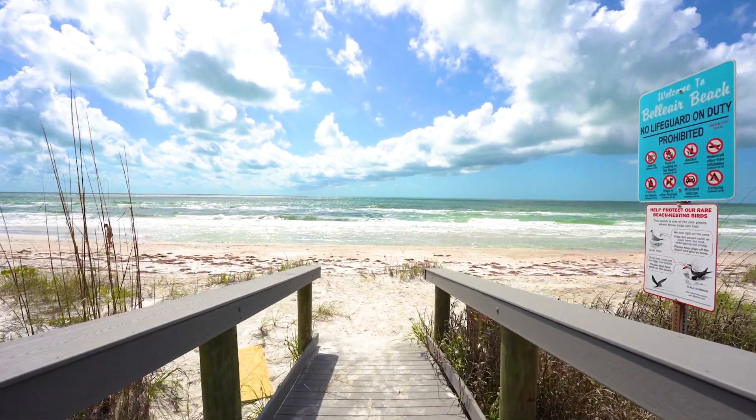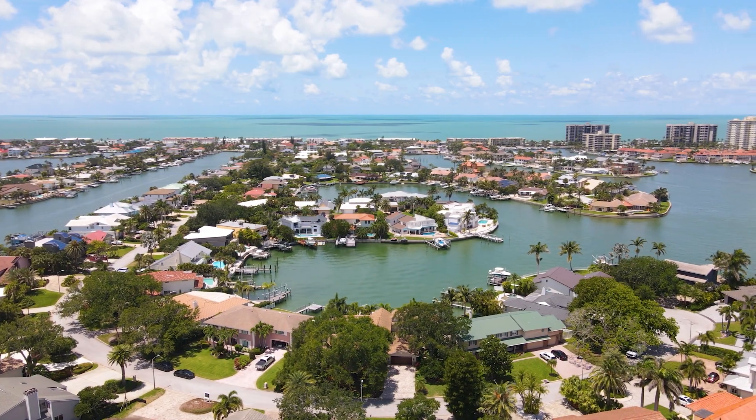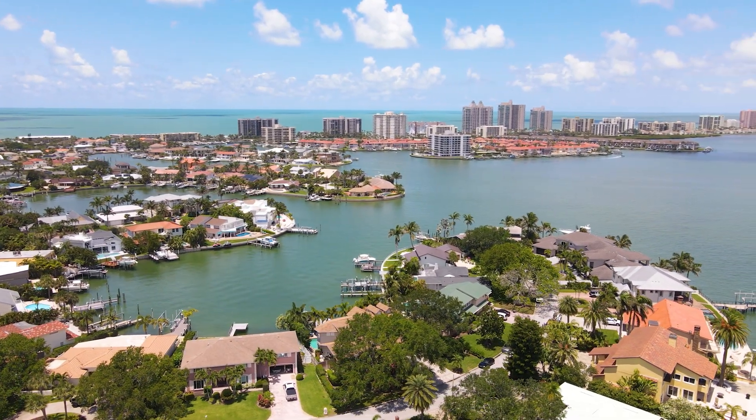Welcome to Bel Air Beach, one of the most elite beaches on the west coast of Florida. Private access is for residents only to this 4,500 feet of sandy white beaches along the gorgeous warm waters of the Gulf.